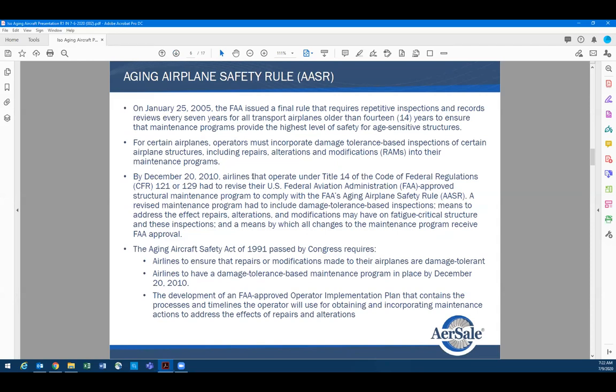The aging airplane safety rule came into effect in 2005 in the States. I'm not sure if it applies to European carriers — I'll do more research — but typically if an aircraft is more than 14 years old, their principal maintenance inspector or a designee, such as a designated airworthiness inspector, would have to come in and inspect the aircraft while it's in maintenance and also review the technical records and logs.